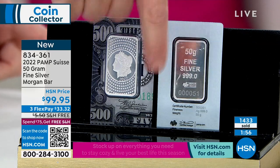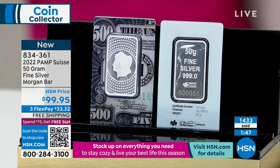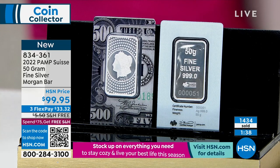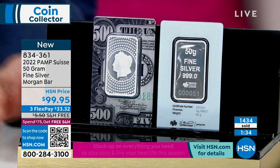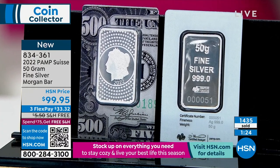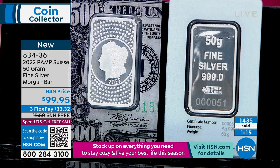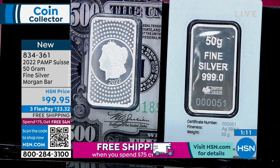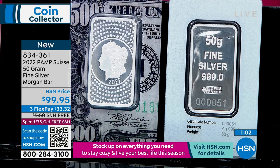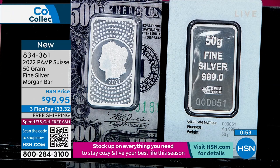There are 5,000 in existence, and 1,433 have already sold with just one brief presentation. You have 1,400 solid silver bars — 50 grams, limited edition, dated, numbered, made by Pom Suisse, probably the top precious metals manufacturer in Europe — at only $99.95. You might find a 50-gram bar for $99 elsewhere, but you won't get flex pay, free shipping and handling, a 30-day money-back guarantee, or the ability to use any credit card at no additional convenience fee.